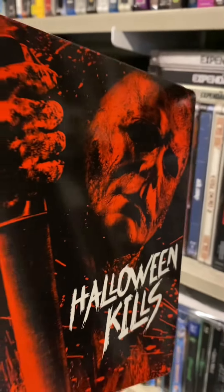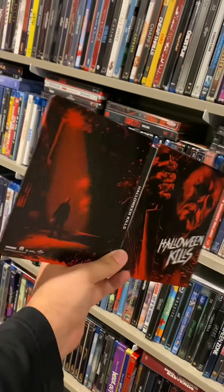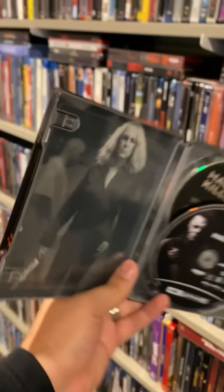The first one is for Halloween Kills. I gotta say the steelbook is looking mighty nice — I love the red on here. On the inside you got the two discs, and you also have Laurie Strode ready to stay in the hospital for the whole movie.